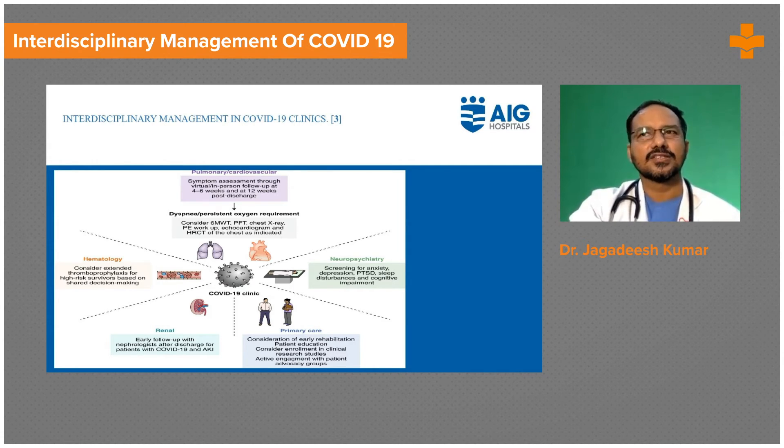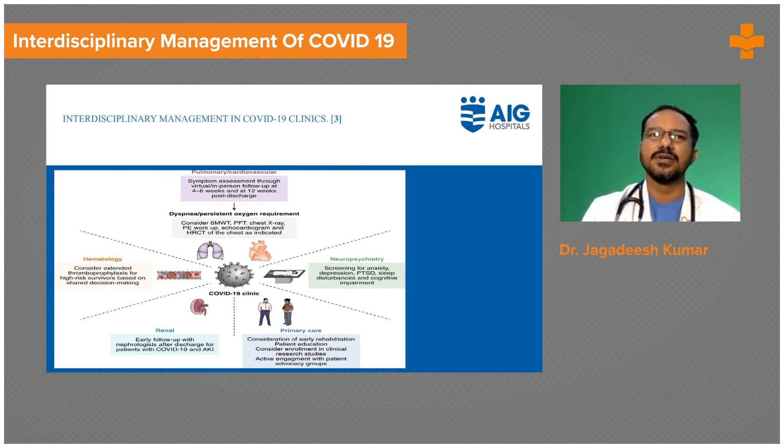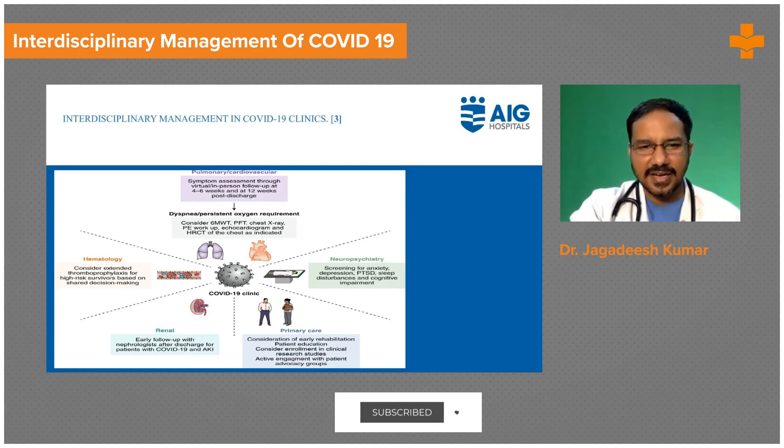We monitor to make sure the patient is not in any ongoing pro-thrombotic state. For renal follow-up, we ask patients to follow up with a nephrologist after discharge, especially if they had any renal replacement therapies or if there was a rise in serum creatinine, where they may land up with permanent post-COVID renal damage.